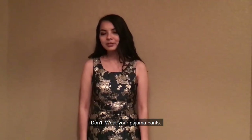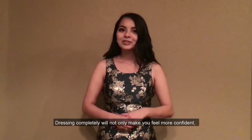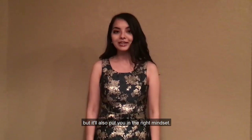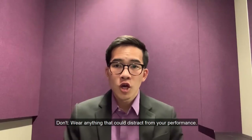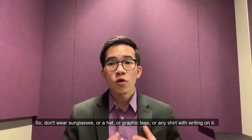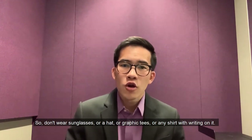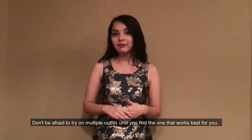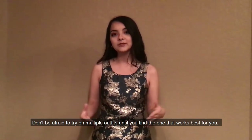Don't wear your pajama pants. Dressing completely will not only make you feel more confident, but it will also put you in the right mindset. Don't wear anything that could distract from your performance — don't wear sunglasses, a hat, graphic tees, or any shirt with writing on it. Don't be afraid to try on multiple outfits until you find the one that works best for you.